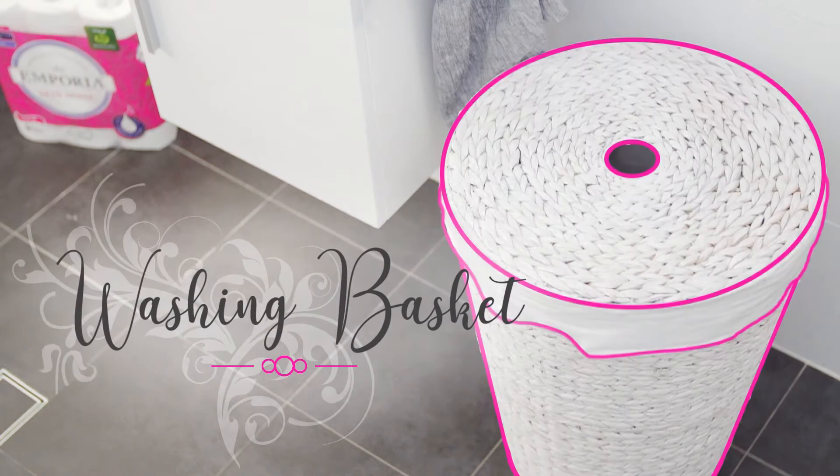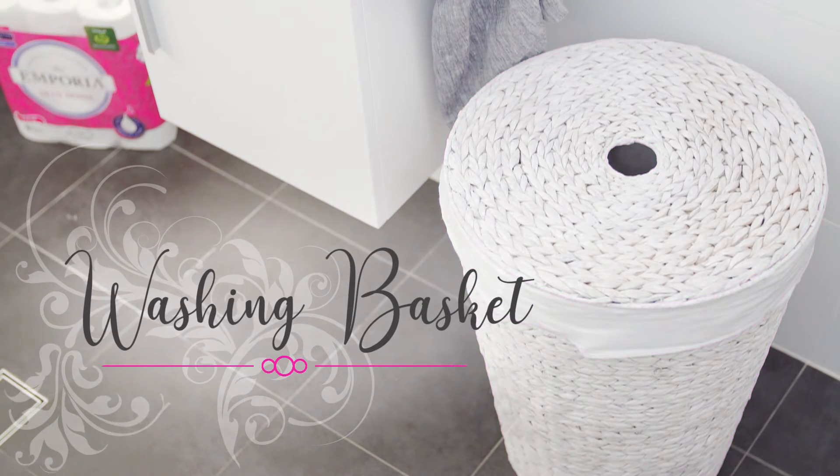Now it may seem obvious but there's a lot to be said about having a washing basket in your bathroom. With a lot of people around, that dirty washing can really build up, so having a washing basket is a sure way of keeping your bathroom spick and span.